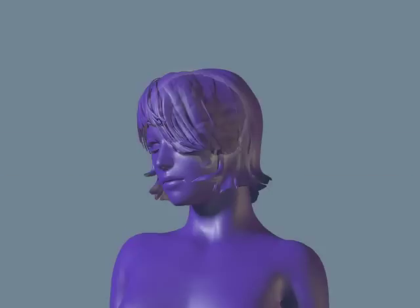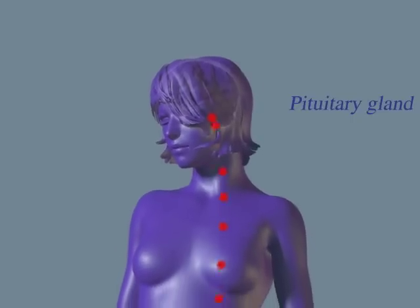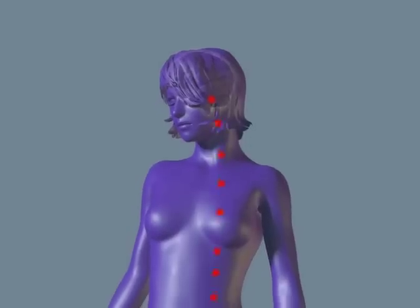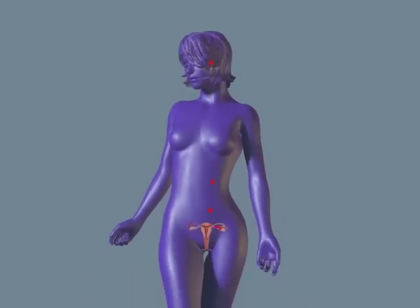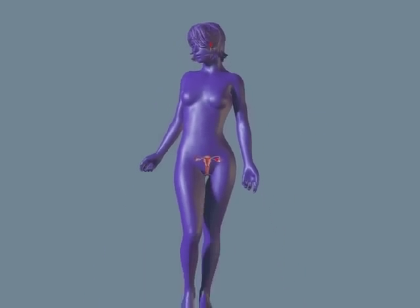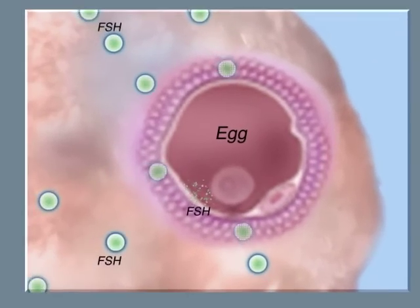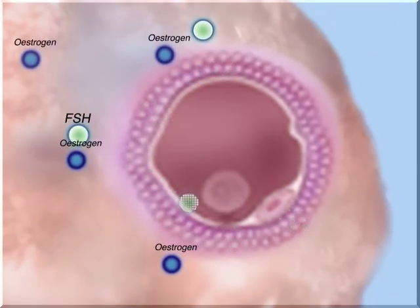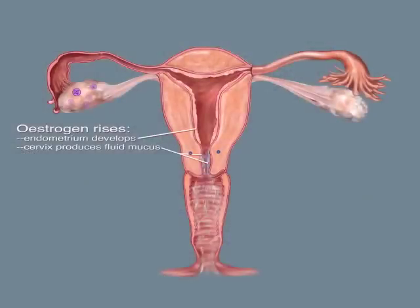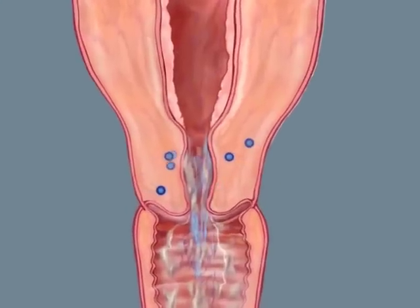Early in your cycle, the pituitary gland in your brain begins to secrete a hormone called follicle-stimulating hormone, or FSH. FSH stimulates the growth of a group of follicles in your ovaries. Each follicle contains an egg and a bundle of surrounding cells that secrete the hormone estrogen. Estrogen activates the cervix to produce the mucus essential for fertility. This is the start of the fertile phase.